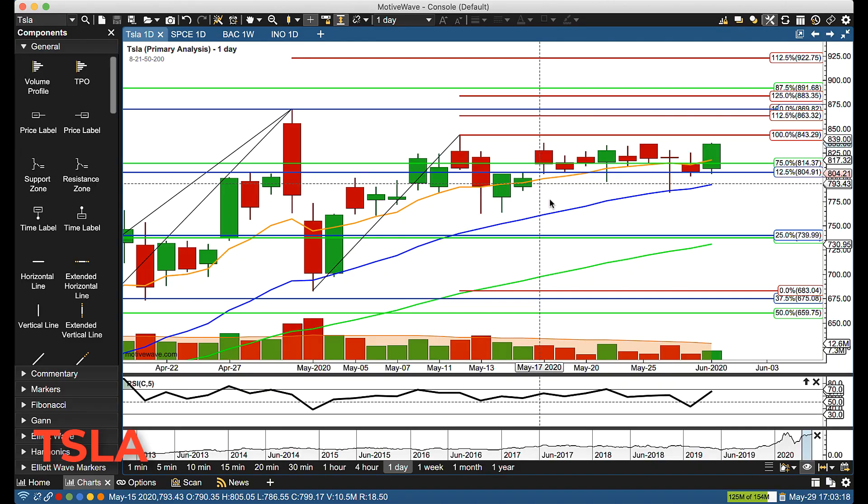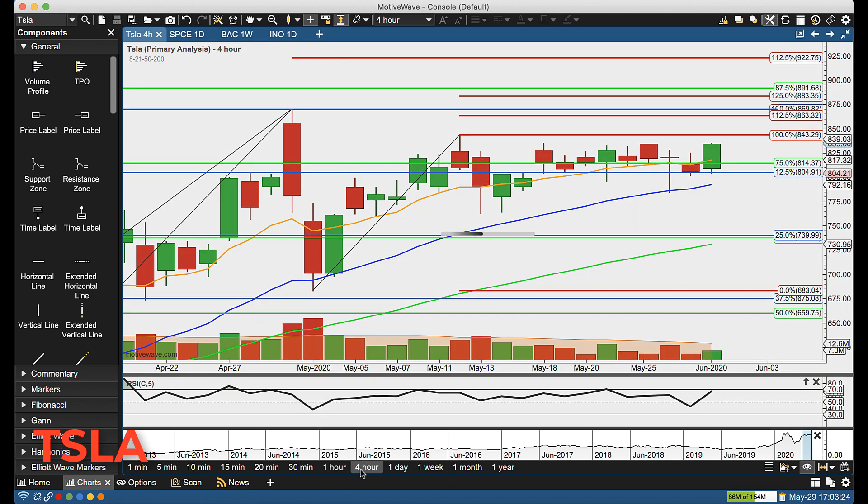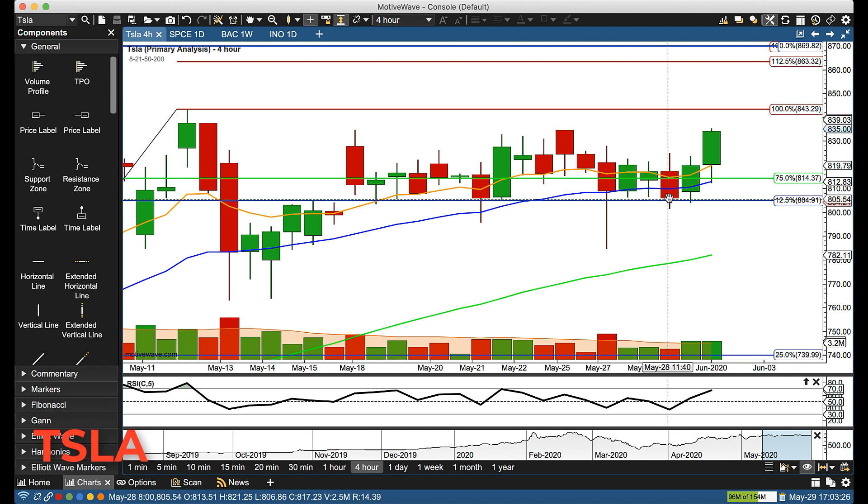Hello everyone, Mike Arnold here, co-founder of PatTrade, and partners Bob Iachino. Tesla in a week wrap-up. We got back above the rotation zone, so we're back into bullish mode on the four-hour chart.